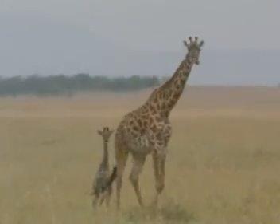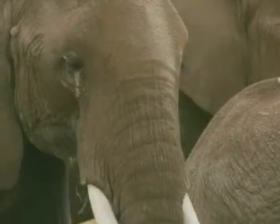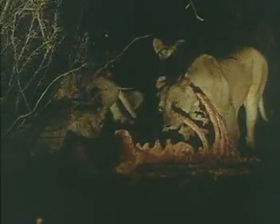Animals can't make their own food from sunlight. Instead, they get their energy from eating plants and other animals, and are known as consumers. So energy passes from the sun, to plants, and then to animals.